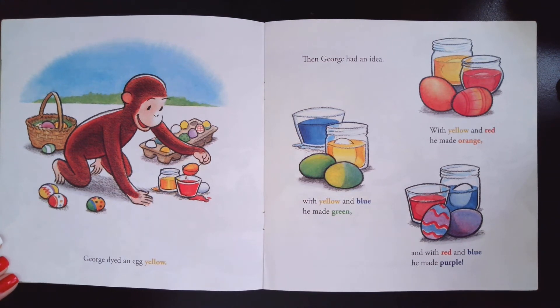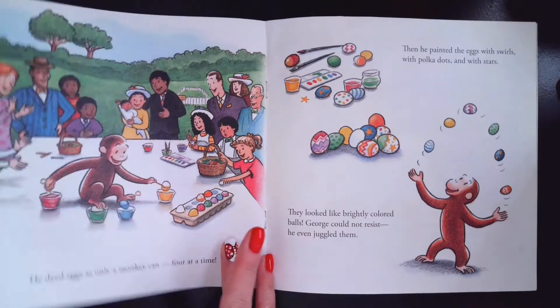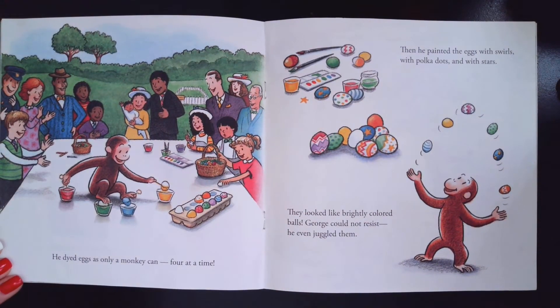And with red and blue, he made purple. He dyed eggs as only a monkey could, four at a time. Then he painted the eggs with swirls, polka dots, and stars. They looked like brightly colored balls. George could not resist, so he juggled them.